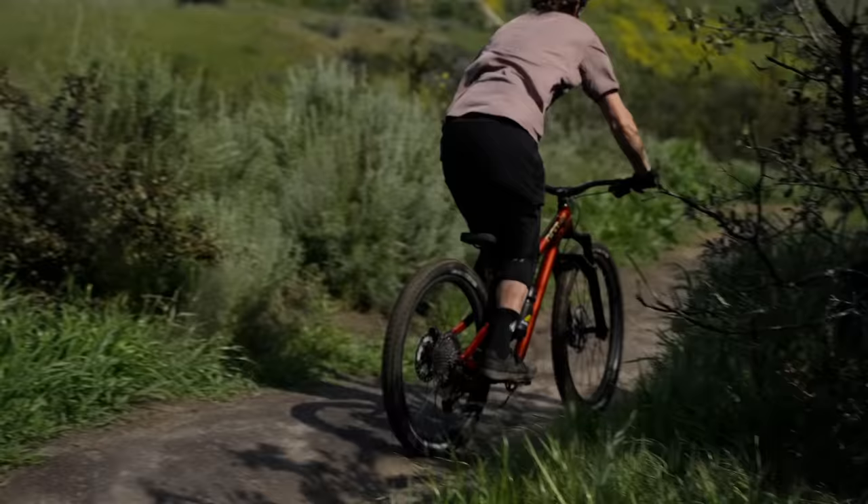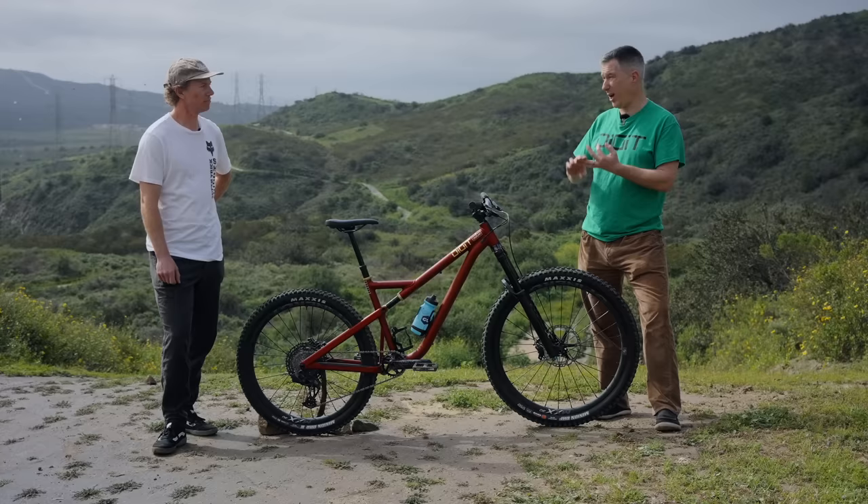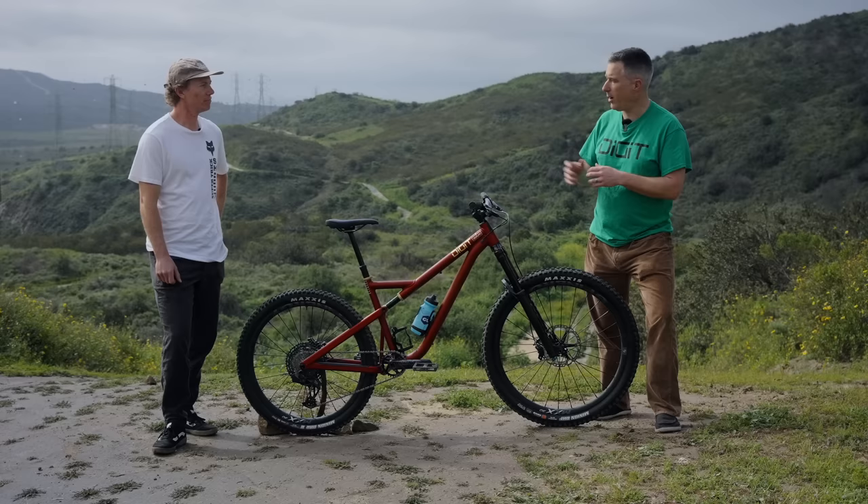This frame ends up weighing 6.4 pounds including the shock. Contemporaries in the same market are like two pounds extra for carbon fiber frames, three to four pounds extra for aluminum. Weight wasn't really my main motive behind all this, but as a side effect — nobody hates lightweight.